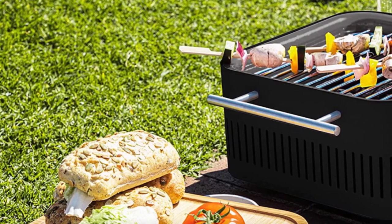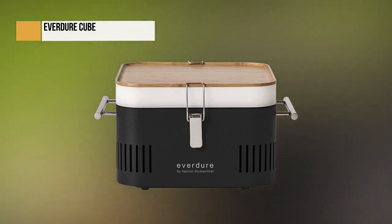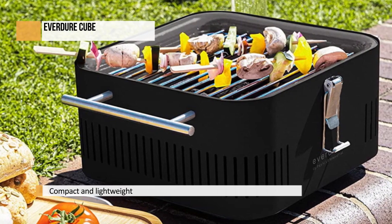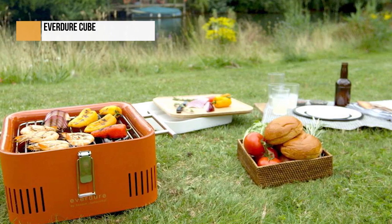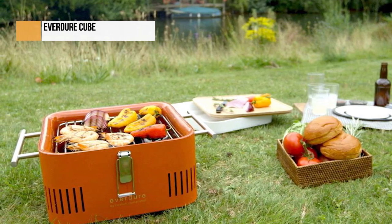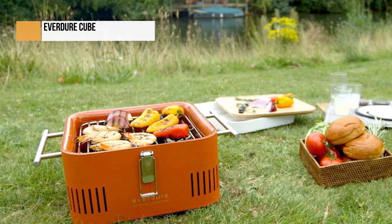Everdure is an Australian grill equipment brand that was founded in 1935. In 2016, the brand partnered with Heston Blumenthal to launch a new line of grill ranges, as well as portable grills like the Cube. Blumenthal is a British celebrity chef whose restaurants include the Fat Duck, a three-star Michelin restaurant in the UK. Unlike other portable grills that are bulky and round, the Everdure Cube is compact and lightweight — its shape gives it a key advantage over Weber grills, as it's easier to pack into the back of a car. This portable grill features a bamboo food preparation board.